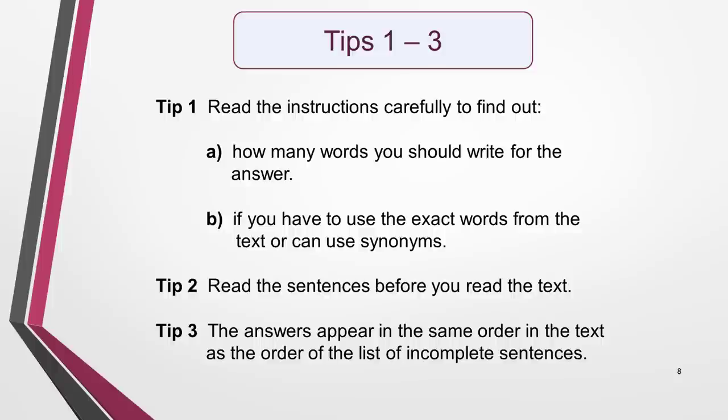Tip 2: Read the sentences before you read the text. It's a waste of time reading the passage first as you don't know what information you'll be looking for until you've read and understood the sentences. Tip 3: The answers appear in the same order in the text as the order of the list of incomplete sentences.